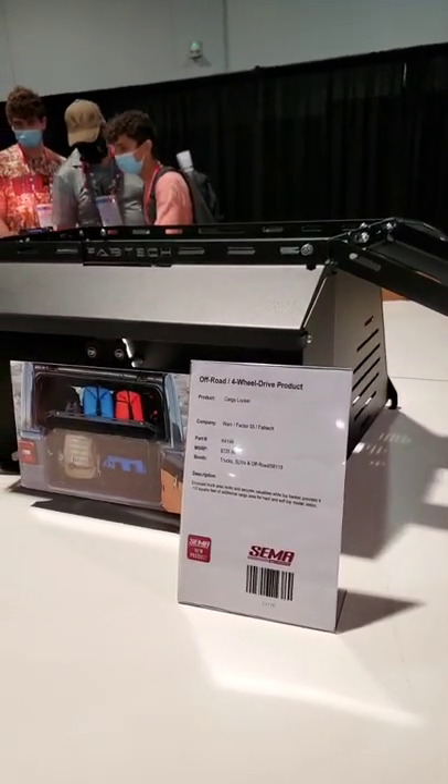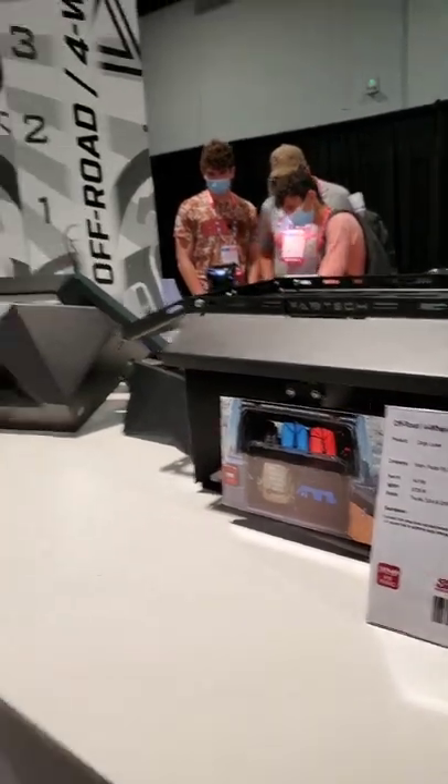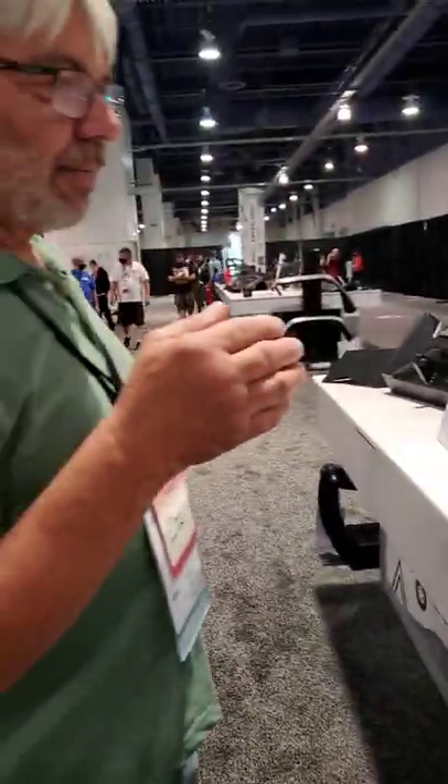We're going to be looking at that with our Warn friends. Remember, Factor 55, Fabtech, and Fab4s are all now part of Warn. So you see a lot of new stuff from them.